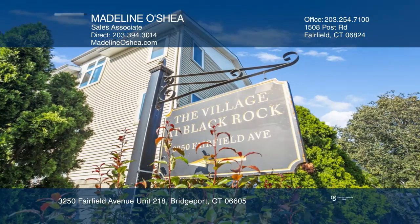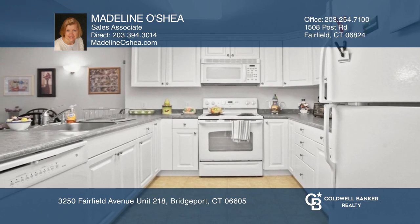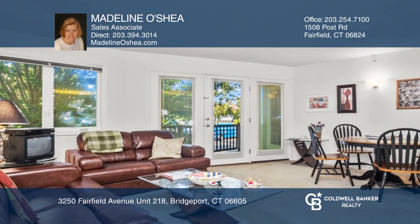This two-bedroom, two-bath unit is move-in ready. With a spacious kitchen opening to the main living areas, this condo is perfect for entertaining.